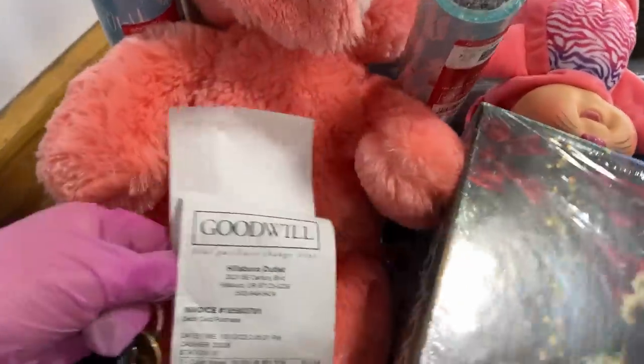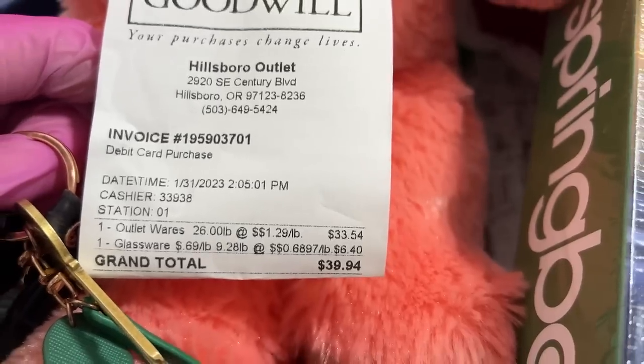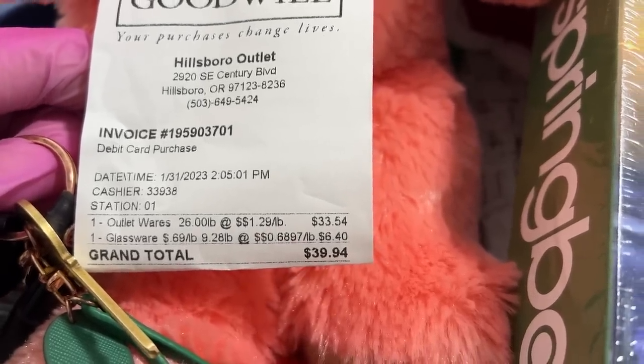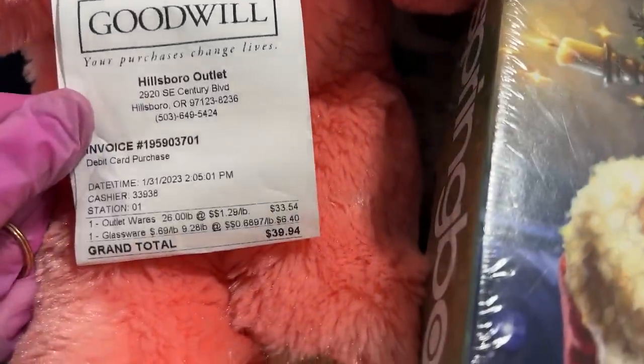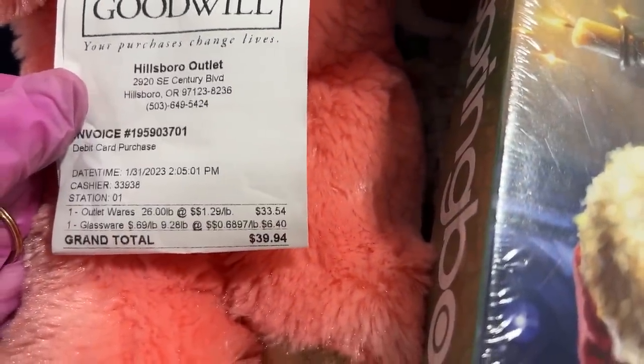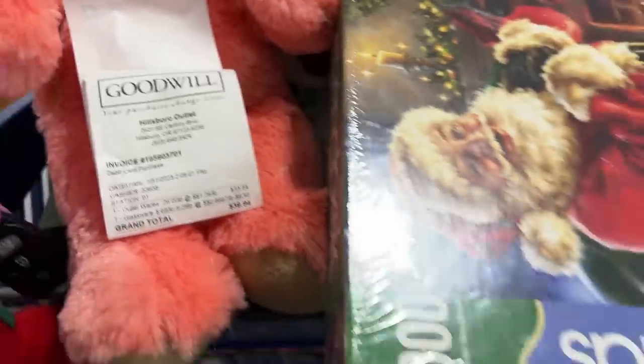Jingle bells, jingle bell, jingle bell rock! I spent $39.94. And that's not a lot. The cookie jar — I rang that up separately and it was $6.40, and everything else was $33.54.